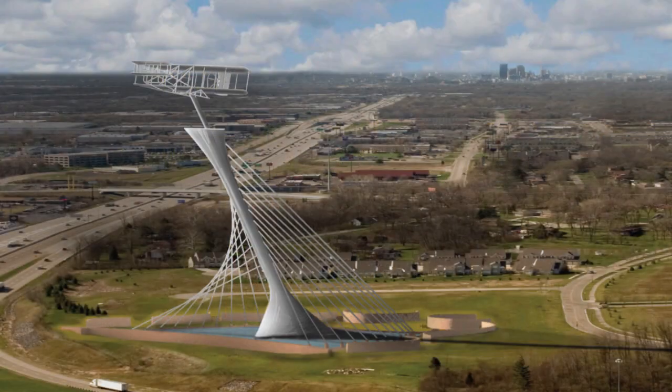Today, Ohio is still changing the world. We are leaders in the aerospace industry in business, research, and development. Our universities in the state of Ohio also have magnificent programs for engineering, aerospace, and aviation. This monument will brand us as the spot and the place where the history began and where the future is still happening today in terms of aerospace.